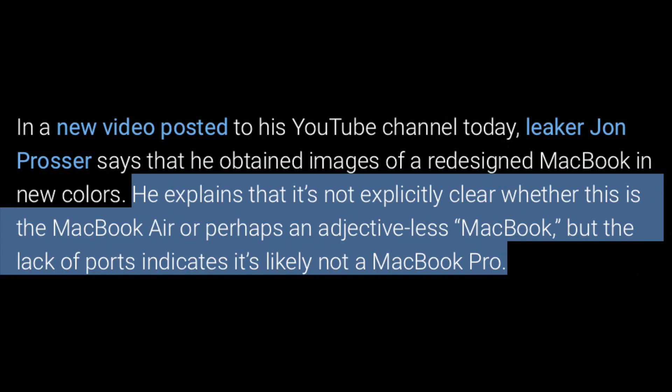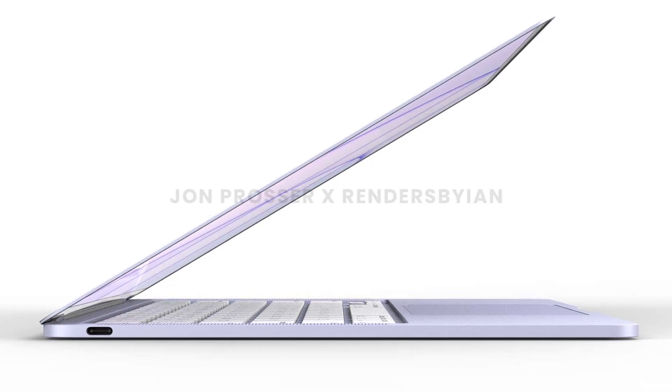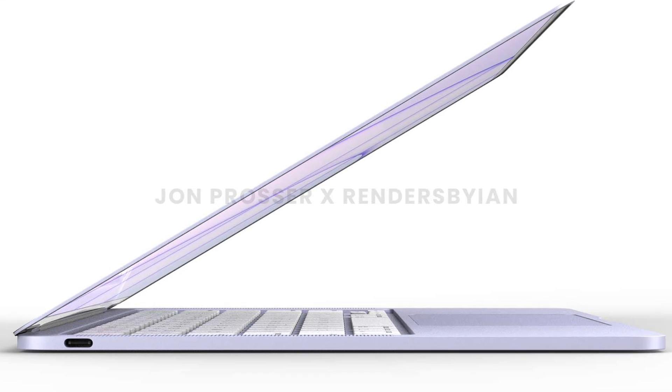Before we delve into the renders, one thing I want to mention is Jon did say that he was not told this would be the new MacBook Air. In fact, he was only told it would be a new MacBook in the near future. He guesses it could be the new MacBook Air because of the design aesthetics and the fact it only has two ports, much like today's model.